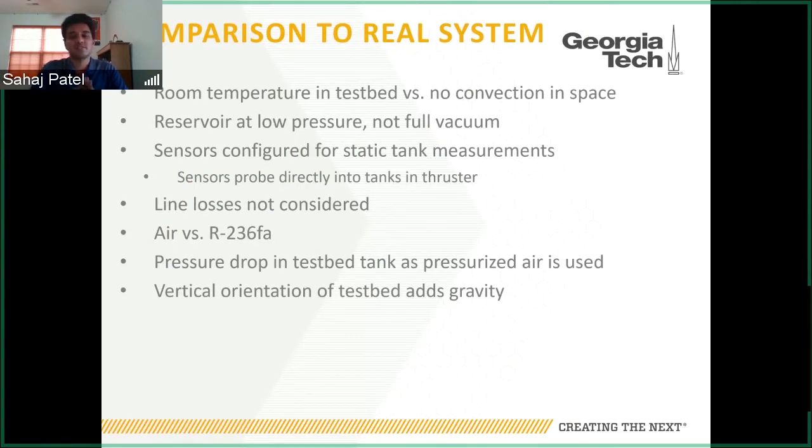The sensors in our system were configured mainly for static tank measurements. In the flight units, sensors probe directly into the tanks, giving static pressure and temperature at any time. In our system, since the sensors are downstream of the tanks, they're only accurate for the tanks when everything is closed — when valves are open and there's flow, you get dynamic measurements rather than tank values. This wasn't a real concern since our system wasn't designed to analyze dynamic flow, and we could incrementally test by closing all valves, measuring static values, and then conducting tests. We mainly neglected line losses since we weren't considering flow characterization, and kept valve branch tubing as straight and short as possible.